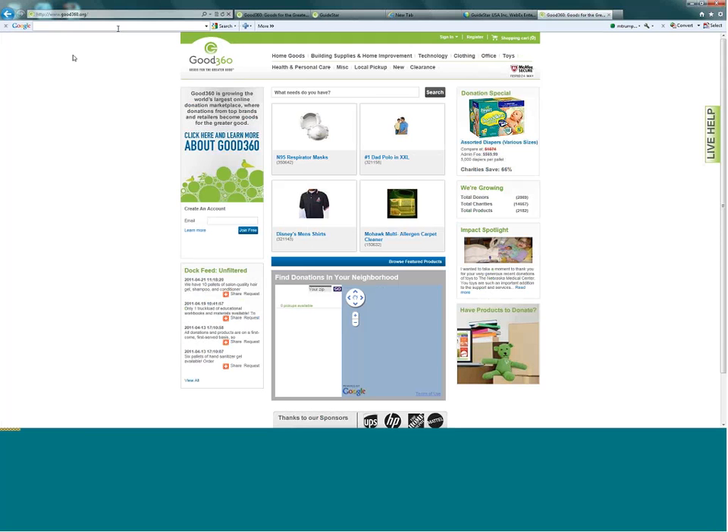Now I'll pull up the catalog and show you what we have right now and how you can search for retail partners online. For those who have worked with Gifts in Kind in the past, our catalog is now under good360.org. This summer we're unveiling a whole new website with a lot of new functionality. This mapping feature shows you how you can find partners in your neighborhood — you can put your zip code in and search.